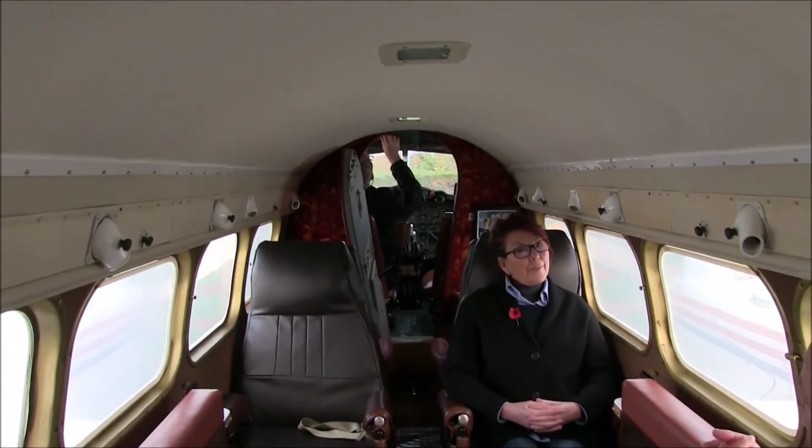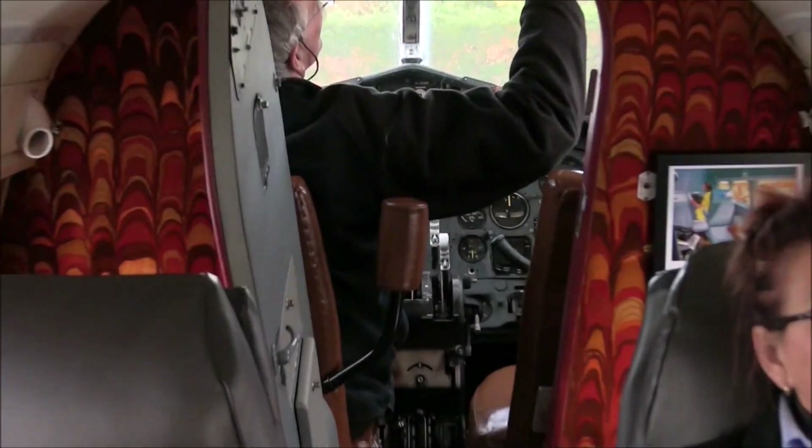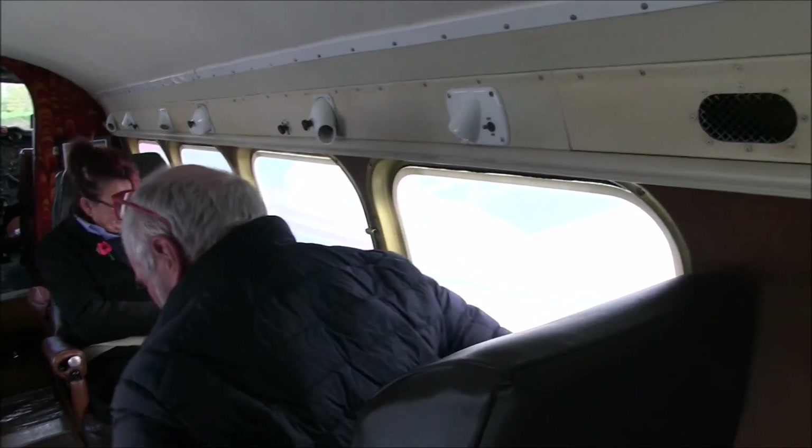Firstly let me take you through the safety and comfort features of our aircraft, which is the De Havilland Dove Mk VIII, which first flew in 1961.